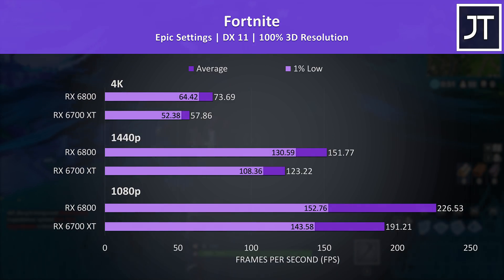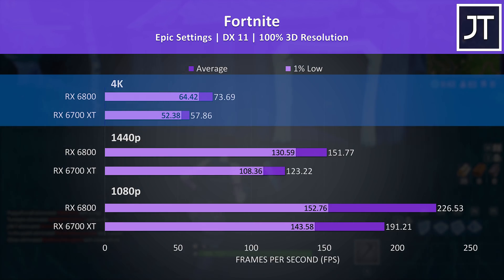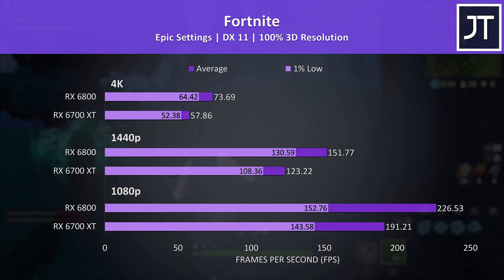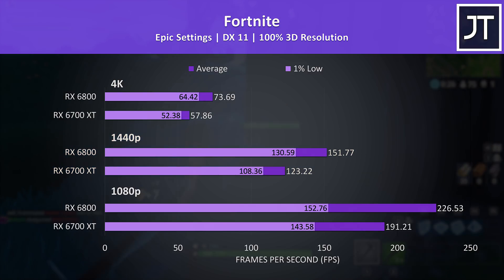Fortnite was tested with the replay feature using the same replay file on both cards. This was a more middle-of-the-pack result, close to the average of the 10 games tested. The 6700 XT was just below 60 FPS with the highest epic setting preset at 4K, though you could lower settings to boost this. Over 100 FPS was achieved at 1440p max settings, where the 6800 offered 23% higher average frame rate, with a much larger boost to 1% lows at 1440p and 4K.